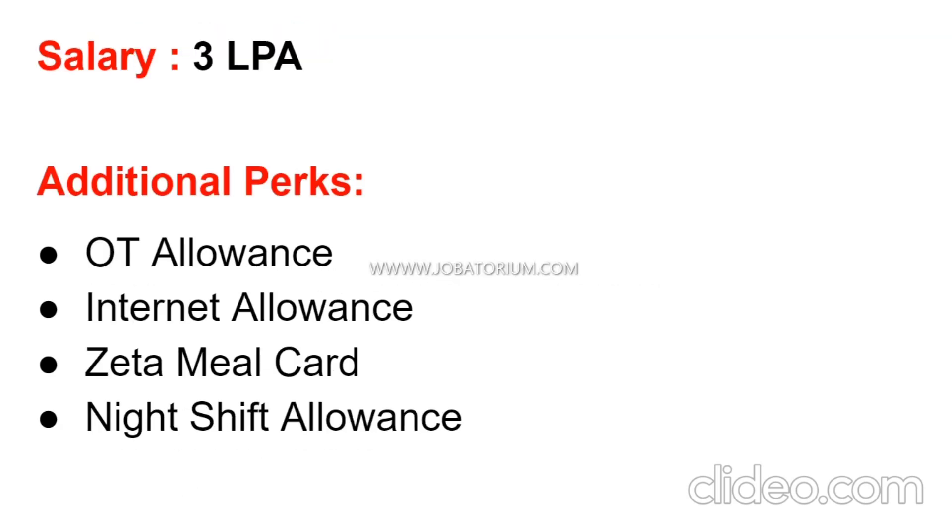The salary is 3 lakhs per annum. Additional perks include OT allowance, internet allowance, Zeta meal card, and night shift allowance.